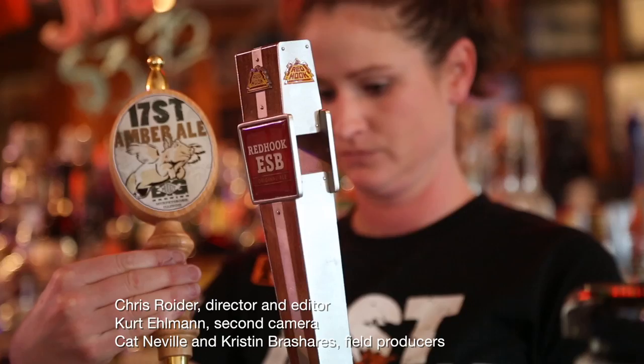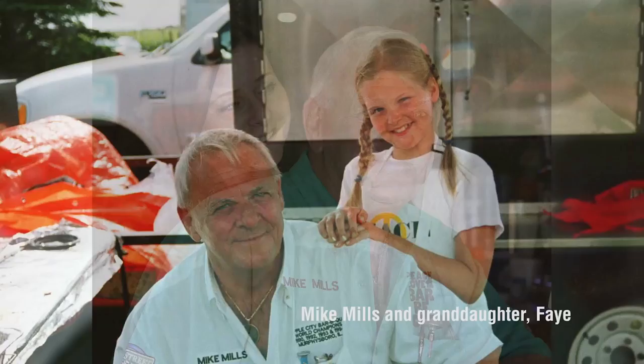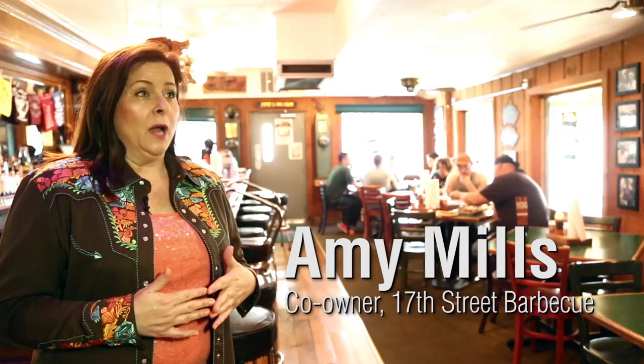My first memories of barbecue are really about family reunions and family gatherings and barbecue sauce. Our family is large — my dad is one of five children, I'm one of ten first cousins. My grandmother, the matriarch of our family, Mama Faye, lived until she was 98 and a half years old. So every warm family memory I have involves a barbecue grill or a pit and really delicious barbecue my dad was cooking.